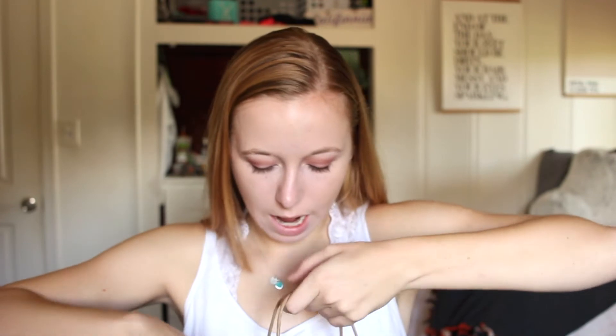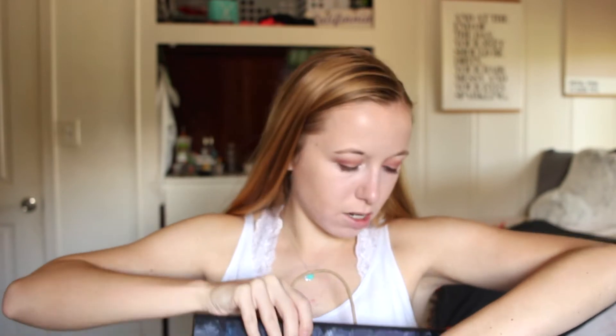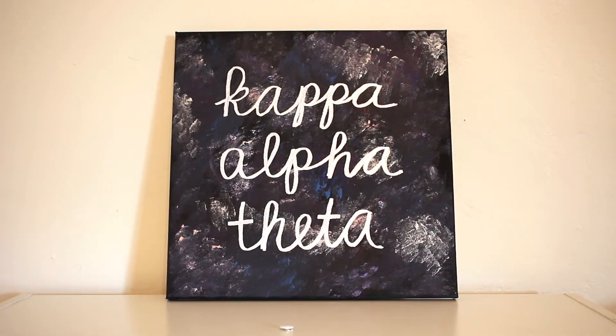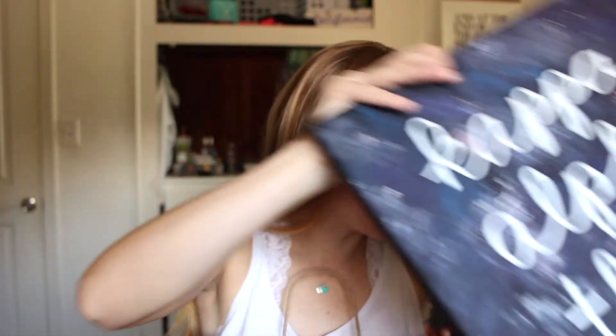Day four is obviously the biggest day. The two required items were the reveal shirt and one large canvas. I did galaxy print on the large canvas — I really like galaxy print and I think it looks super cool — and I wrote Kappa Alpha Theta in cursive on it.